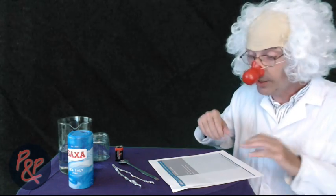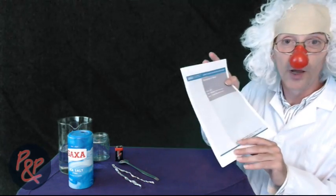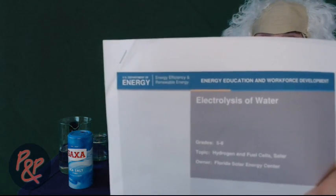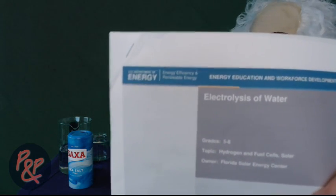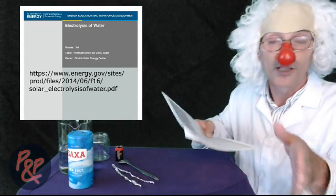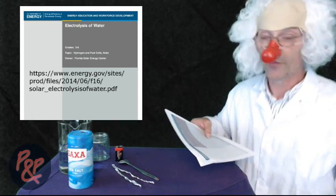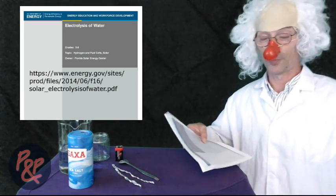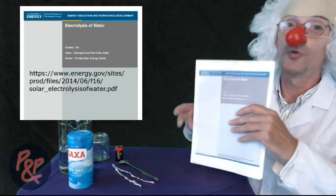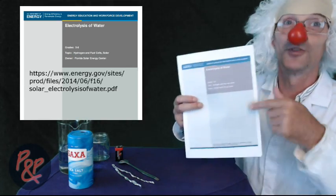Now this is the interesting part. We've found the US Energy Department's page on electrolysis of water, and it's basically aimed at teachers. My name's Dr. Peter Stein, so I do have the credentials to be doing this.